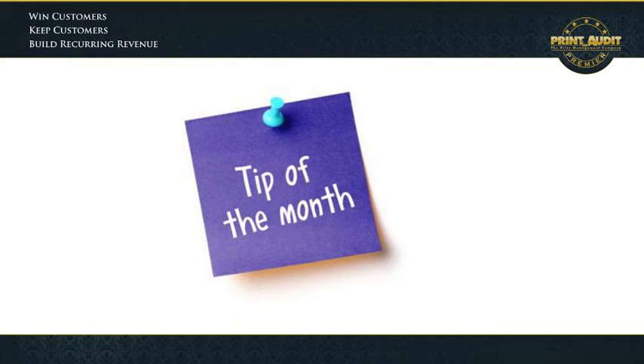Hello everyone, Art Mitchell here with Print Audit and welcome to the Print Audit Tip of the Month. This month we would love to share with you a defensive and offensive strategy our Premier members are using and achieving great success with.